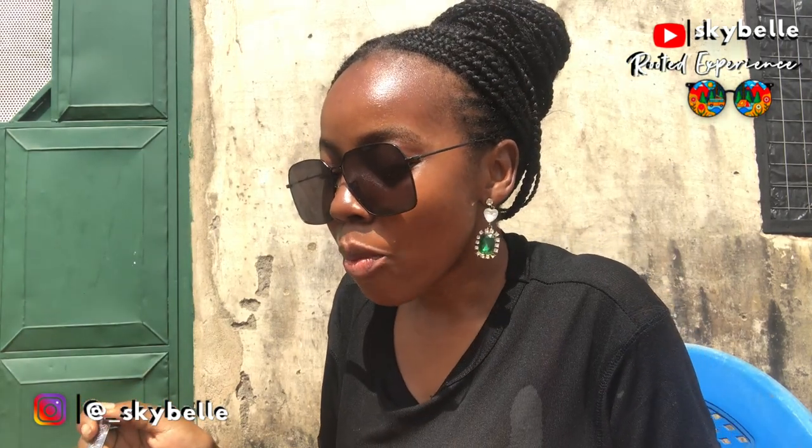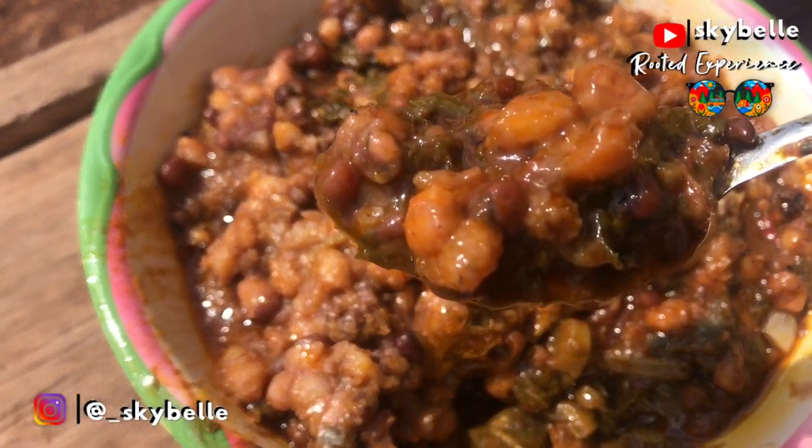I can taste the sweetness of the palm oil, and then the sweetness of the corn mixed and infused with the soft beans. It's a mushy delight — so good! This is The Rooted Experience. You're missing out if you haven't tried yuru yuru before — I can tell you for free that you're missing out.